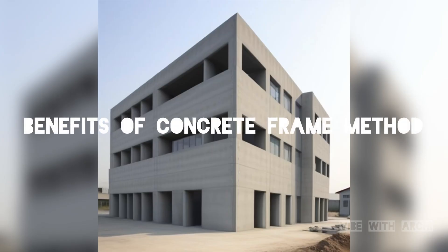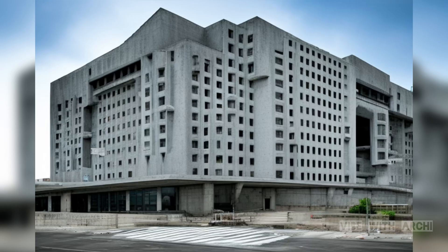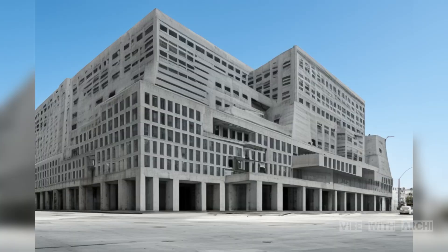Concrete framing construction offers several key benefits. Firstly, it provides exceptional strength and durability, making it ideal for high-rise buildings and infrastructure projects. This strength allows structures to withstand various environmental factors, including earthquakes and hurricanes, ensuring long-lasting safety. Secondly, concrete framing is fire-resistant, providing an added layer of protection for occupants and the building itself. This feature is crucial in today's world, where fire safety is a top priority.